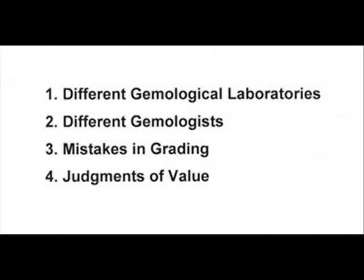There are really four issues. One, diamonds can be graded by different gemological laboratories. Two, different gemologists within the same laboratory may be grading the two different diamonds. Three, gemologists make mistakes. And four, gemologists don't evaluate desirability — they don't have a judgment when it comes to value; they're just mechanically grading a diamond. Let's discuss each of these one by one.